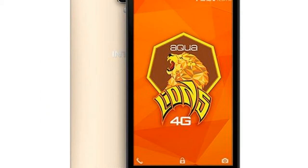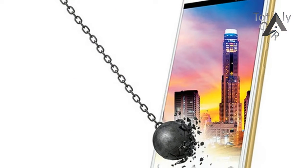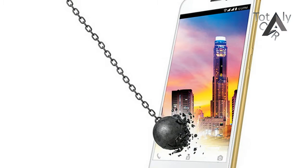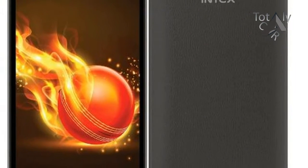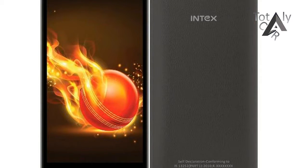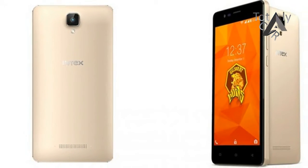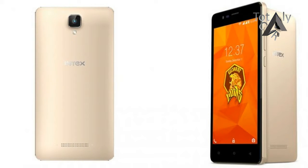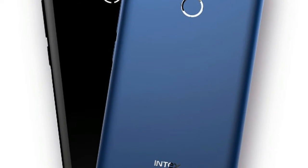In terms of specifications, the Aqualions X1 Plus and Aqualions X1 feature a 5.2-inch HD IPS display with a resolution of 1280x720 pixels. The Aqualions X1 comes with 2GB RAM and 16GB internal storage while the Aqualions X1 Plus offers 3GB RAM and 32GB internal storage. Both models support expandable storage up to 128GB via SD card slot.